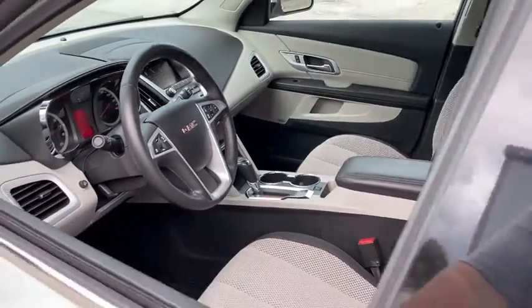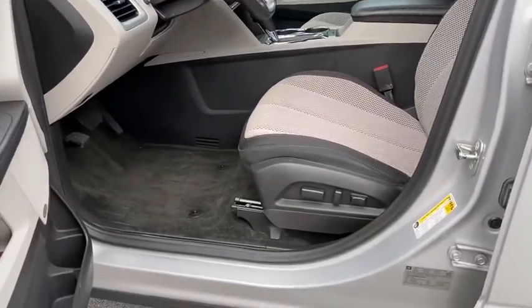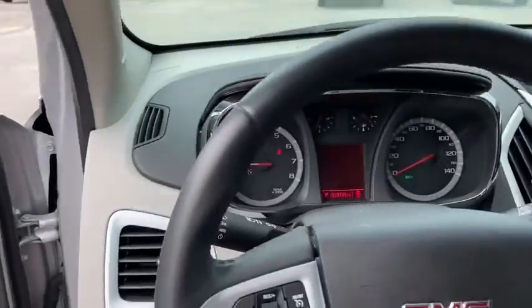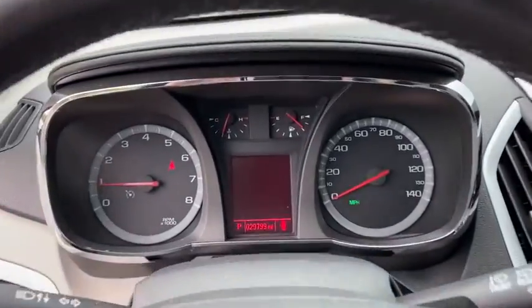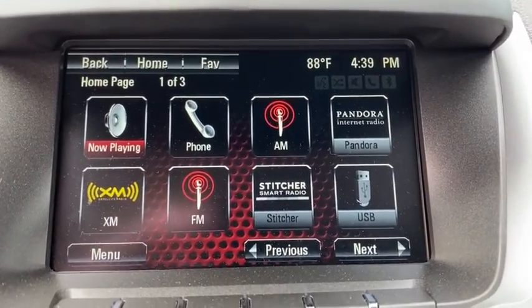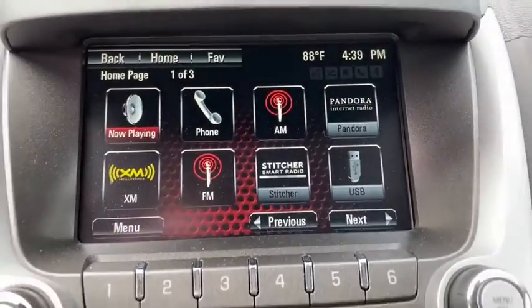This vehicle has less than 30,000 miles. Here are some of this vehicle's great options: backup camera, navigation system, traction control, Bluetooth, dual airbags, leather-wrapped steering wheel, alloy wheels, power steering, four-wheel disc brakes, eight speakers, security system, power windows.